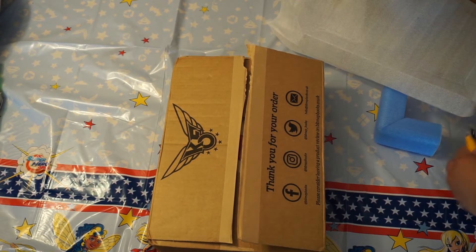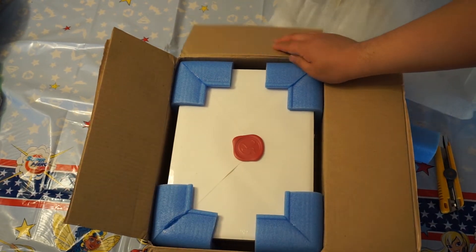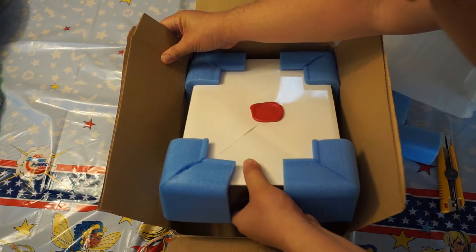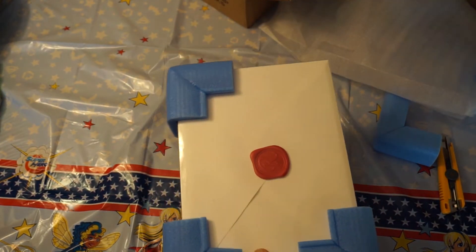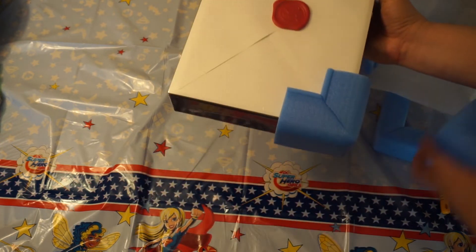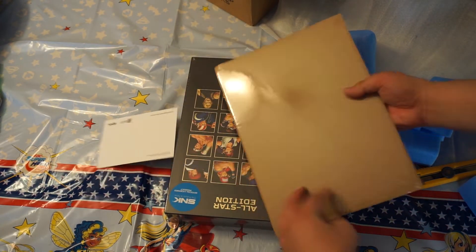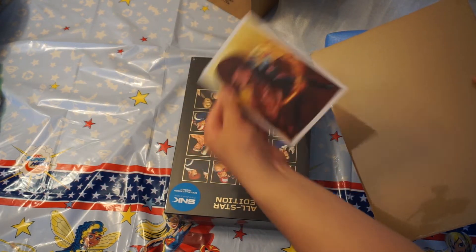Look at this — the first thing we see is an invite to the King of Fighters general. Here's the invitation, followed by a postcard with artwork.